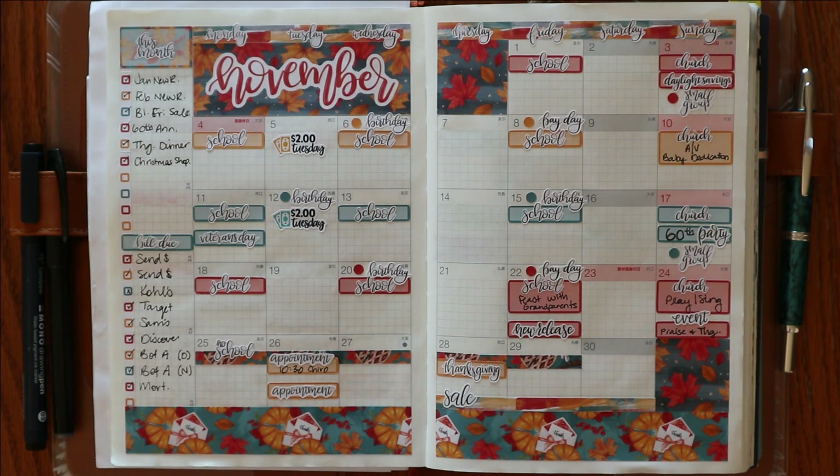So this doesn't always fill up as much as it could. I know a lot of people love the monthly spread and put every single thing they do in it so they can see how busy they were and everything they had going on. For me, that's not how I use it, so this does stay a little bit on the bare side.